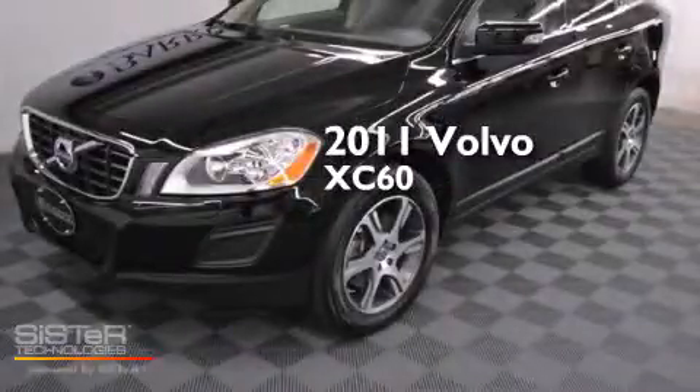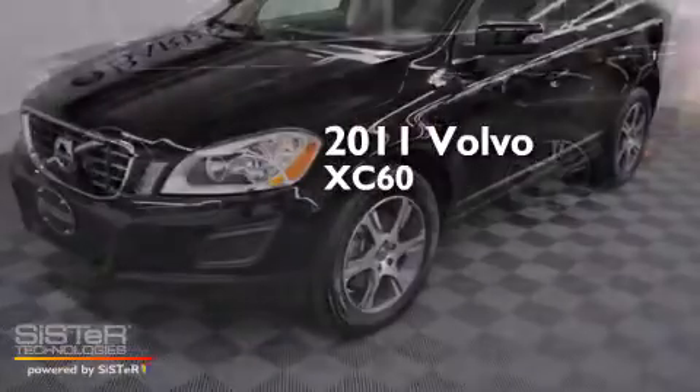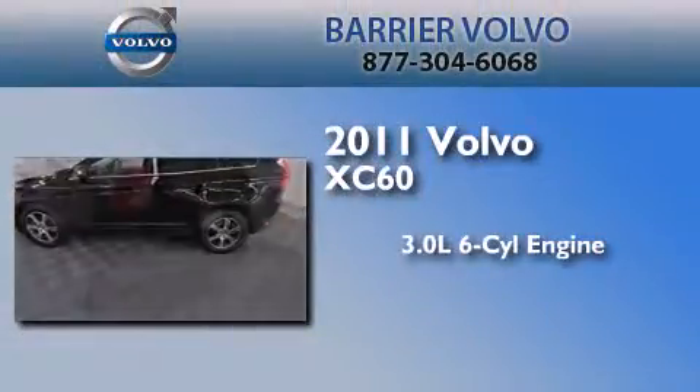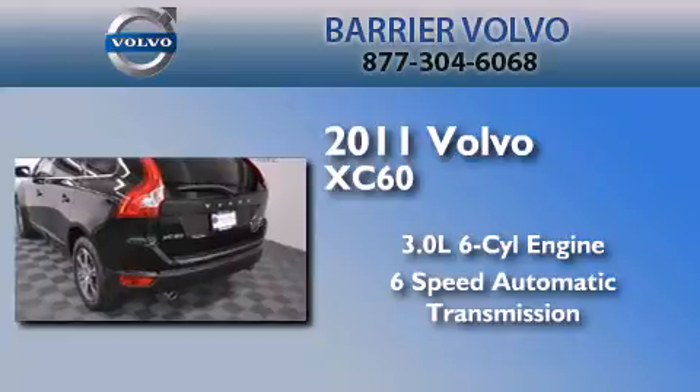This is a certified pre-owned 2011 Volvo XC60. It has a 3.0-liter six-cylinder engine, a six-speed automatic transmission, and all-wheel drive.